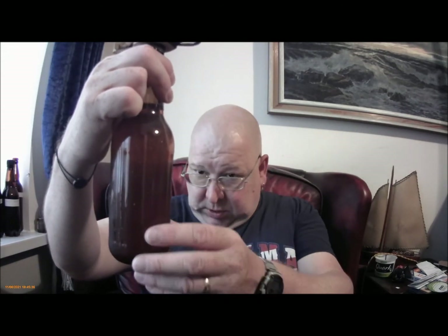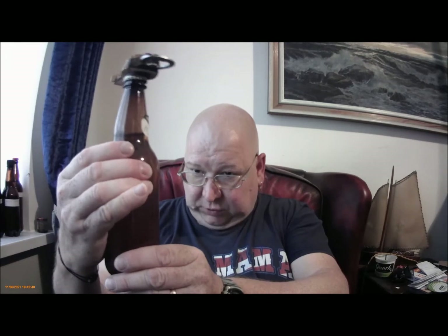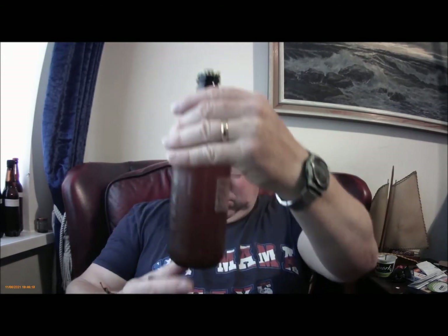6.6%. Brewed 24th of the 1st, 2020, so that's well over a year old. It's the 11th of the 6th, 2021, so it's nearly 18 months old. The bottle is quite tight. It's probably, what, Mosaic & Simcoe Pale Ale? I'm guessing there — possibly two hops, or maybe Munich & Simcoe, being the malt and the hop.